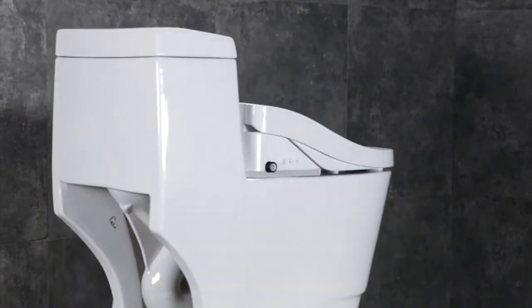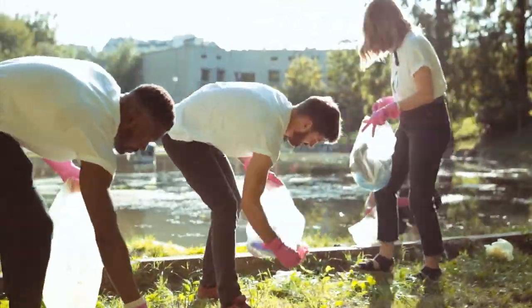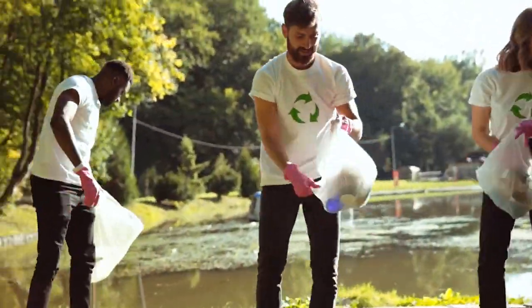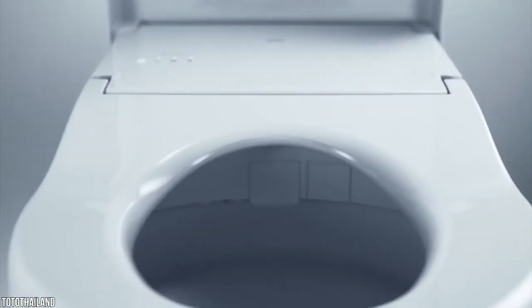Best smart toilets of 2021. Recent occurrences across the globe have raised concerns for the preservation of the environment. The world is evolving so fast, with newer and better ways of living without harming the environment. Toilets are also a part of this spreading evolution, as the world moves on from conventional toilets to smart toilets.